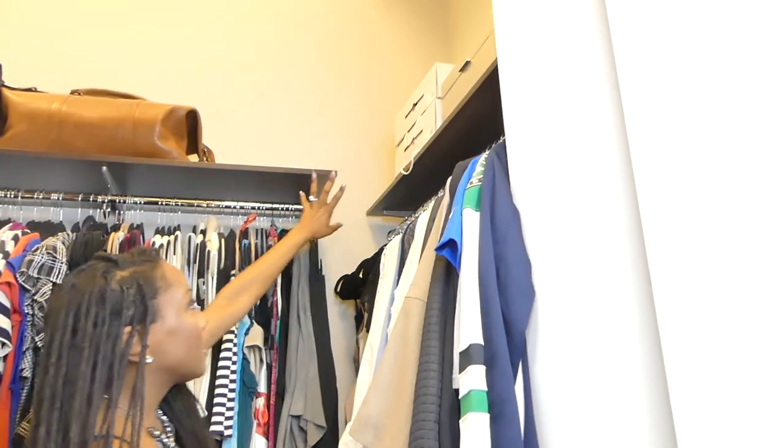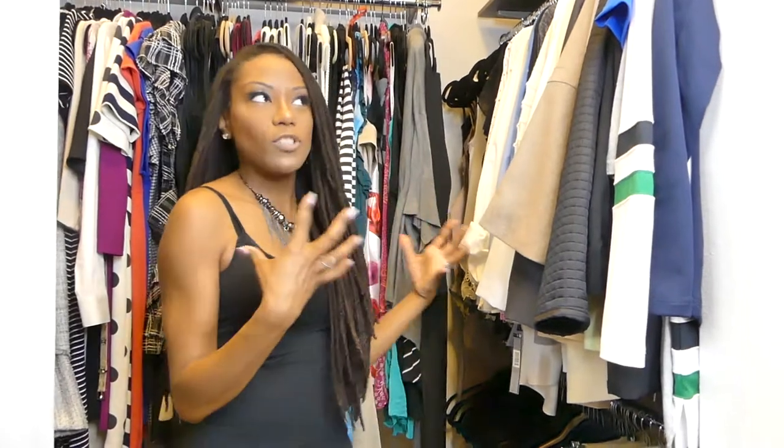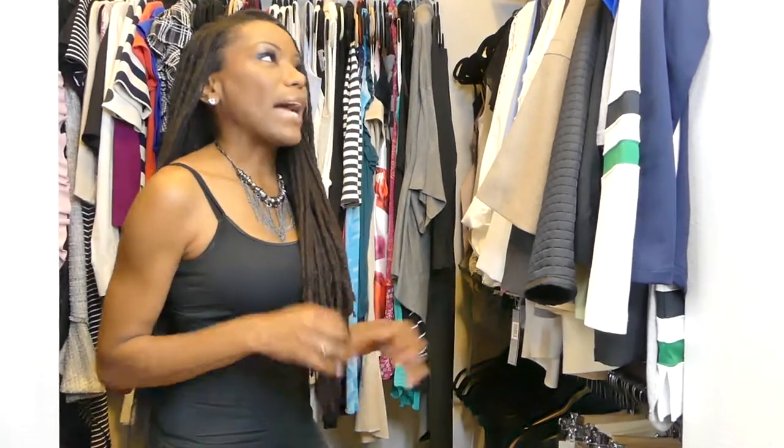When we moved in, we only had this one bar here, and on the other side there was also just one long bar going across. The way I like to organize my closet is to have my clothes and wardrobe pieces together, and my shoes, handbags, and accessories together. In the house we had in Virginia, I actually had two walk-in closets — one dedicated to all clothes and the other just for accessories. I tried to replicate that as best I could here.